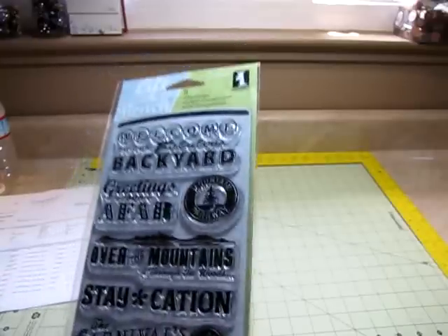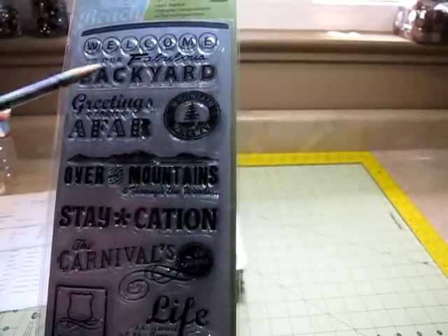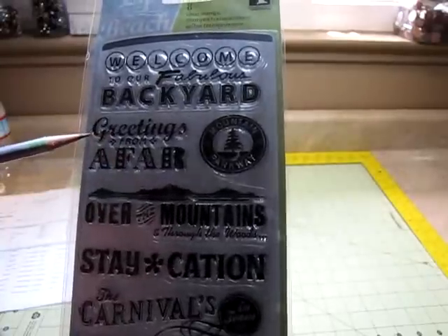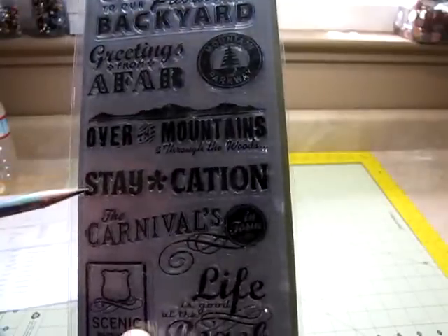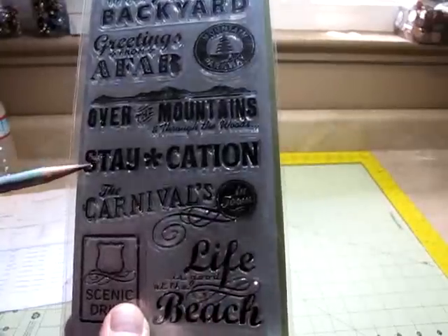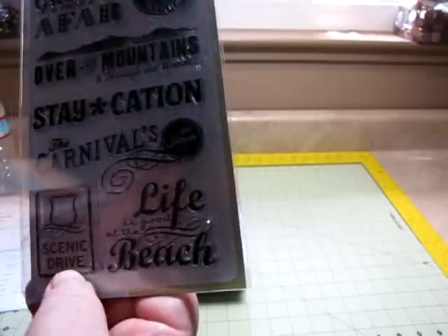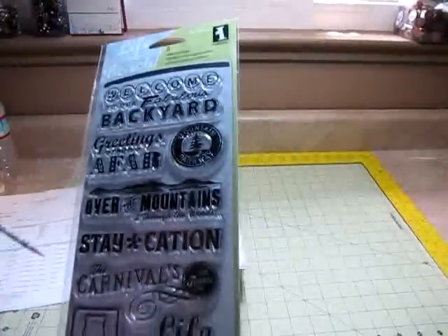It's the travel stamp. Welcome to a fabulous backyard, mountain park, greetings from afar, over the mountain, through the woods — I like that, that's cute. Staycation, the carnival's in town, life is good at the beach. We're going to be going to the beach pretty soon, so that'll be perfect. Scenic drive, and we're going to be taking a scenic drive there. $2.10.